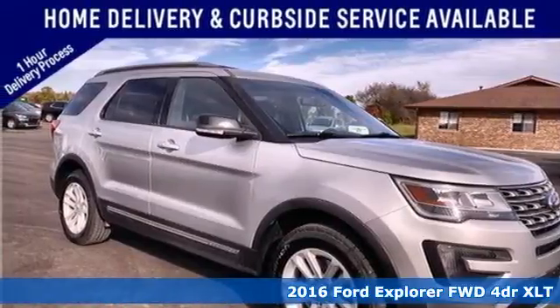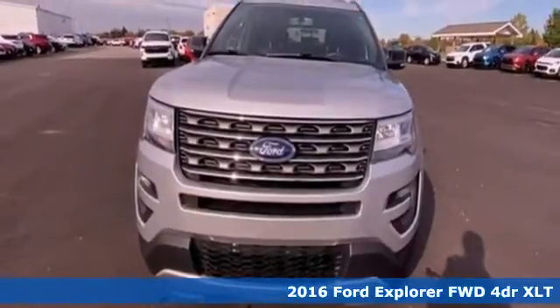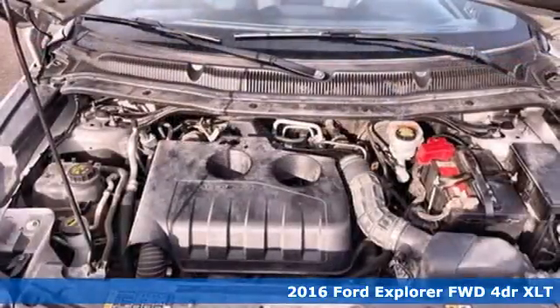Here's a 2016 Ford Explorer. Ford is America's best-selling vehicle brand, plus it offers an exciting list of features.